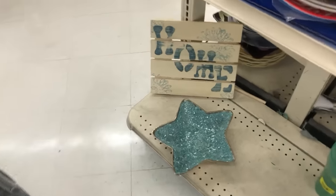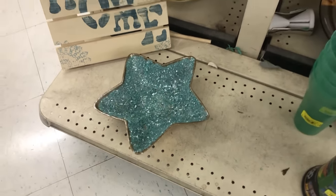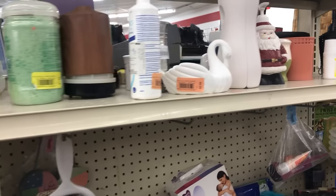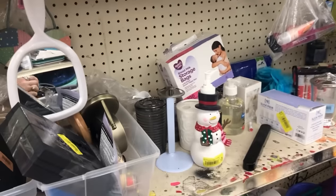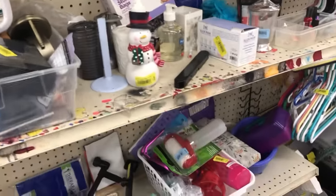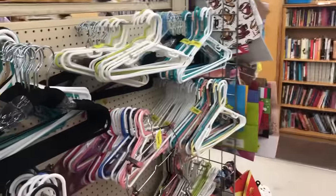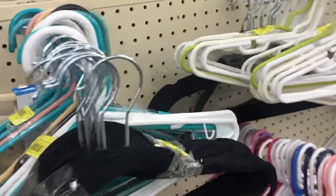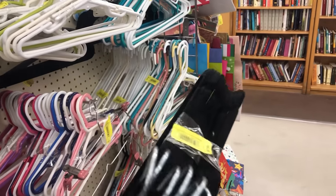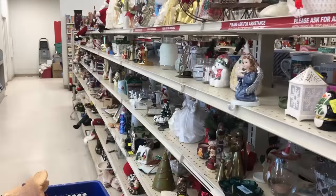Somebody put gravel in here — let me just double-check it. Nah. Home goods up front. I can always use more of these — 99 cents. Heck yeah, that's a good deal. You guys know this would be like $10 or more even at Walmart.